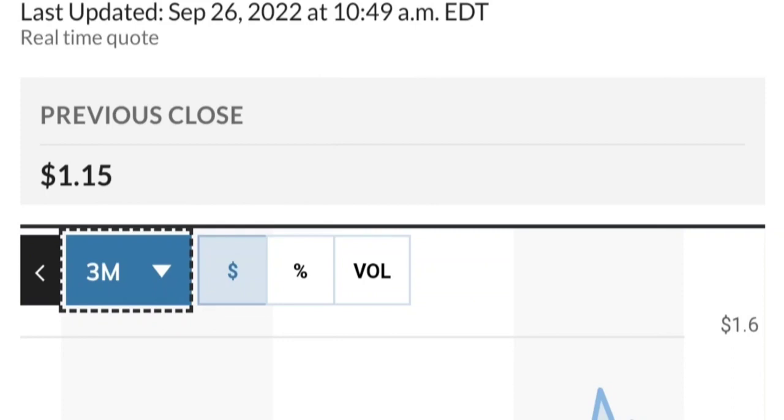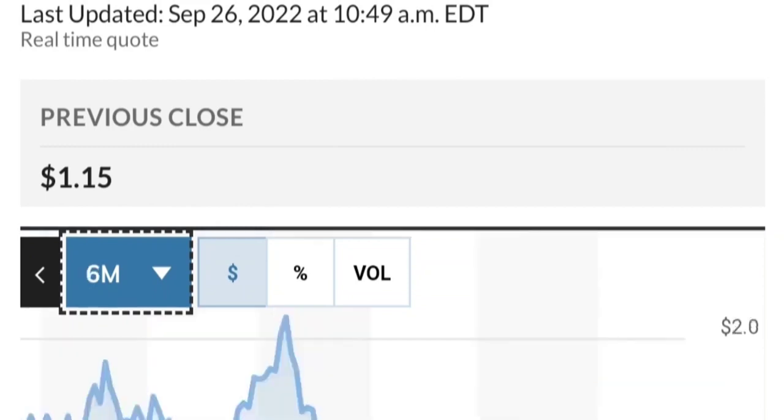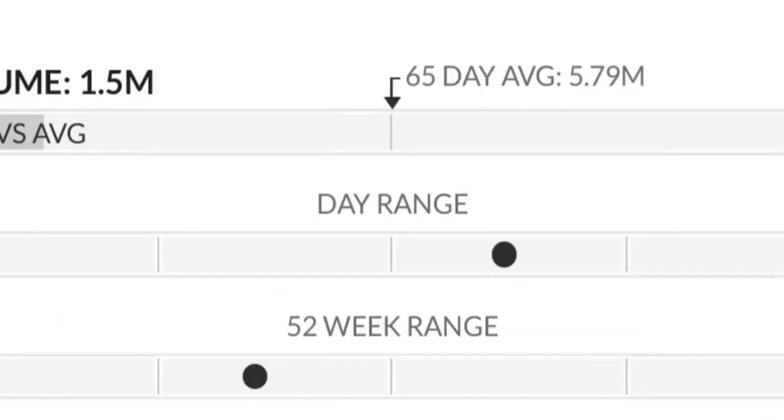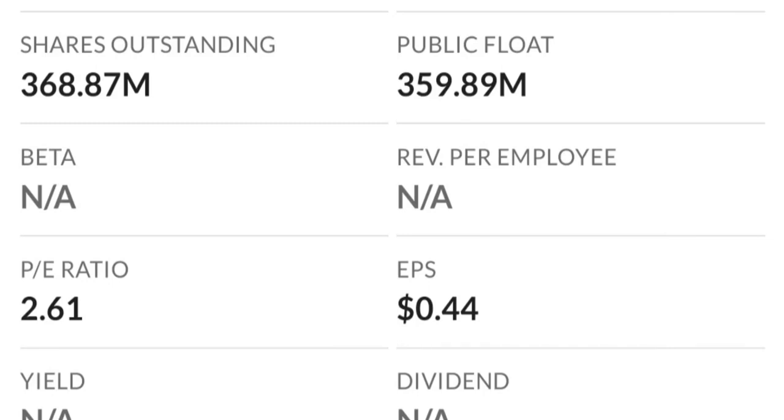Let's look at the fundamental part. By looking at the chart, this has been really strong — it made a really nice move. From the beginning of this year it went from 50 cents to almost two dollars, which is like a 300% run. As you can see, two dollars is a very strong resistance area and it just could not break it last time. There are a lot of resistance levels here, so it might take a few tries to break through.